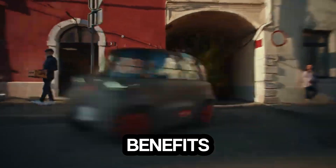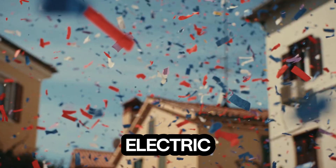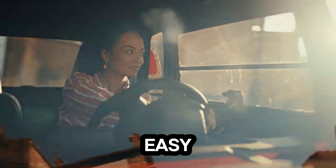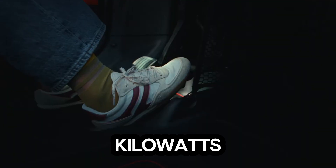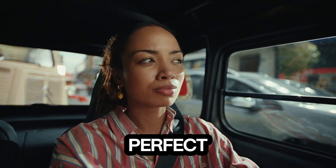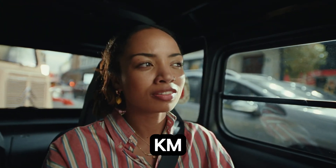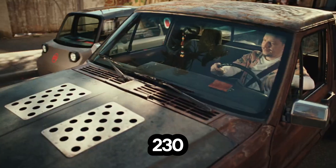Priced at just 6,900 euros after incentives, this tiny electric quadricycle is built for city life. It seats two people comfortably, offering an easy, cost-effective way to navigate crowded streets. Under the hood, a 6 kilowatt motor delivers up to 44 newton meters of torque, pushing it to a top speed of 45 kilometers per hour — perfect for short urban commutes. Its 5.5 kilowatt-hours lithium-ion battery gives you around 75 kilometers of range and can recharge in only 3 to 4 hours using a regular 230-volt outlet.